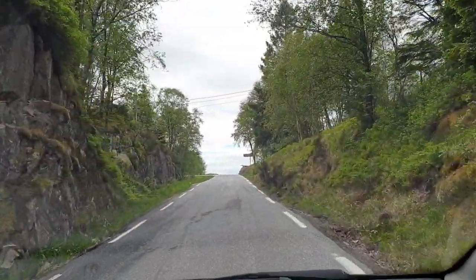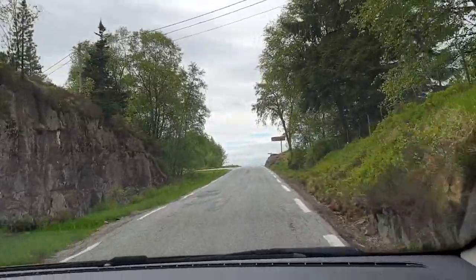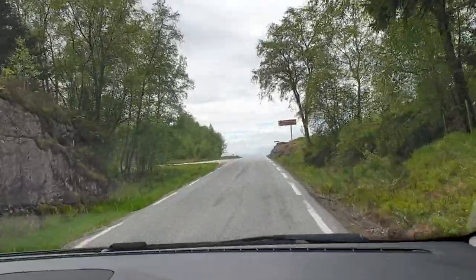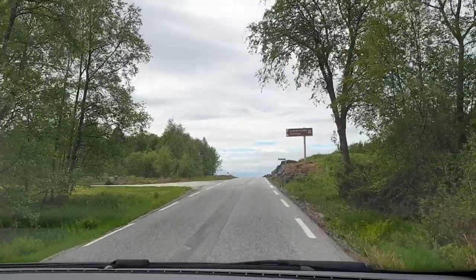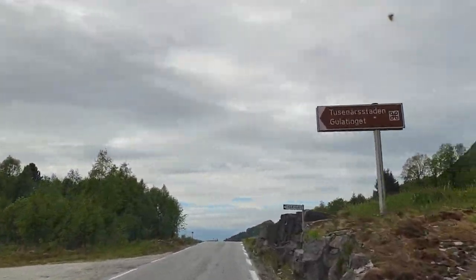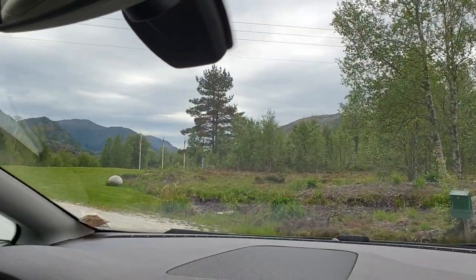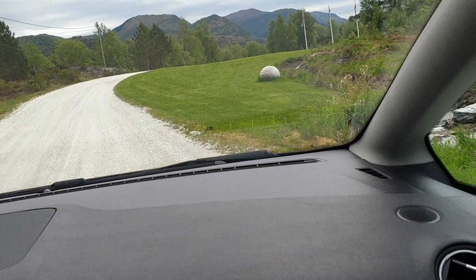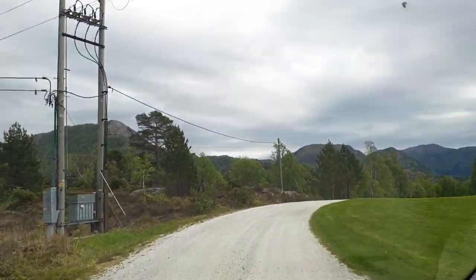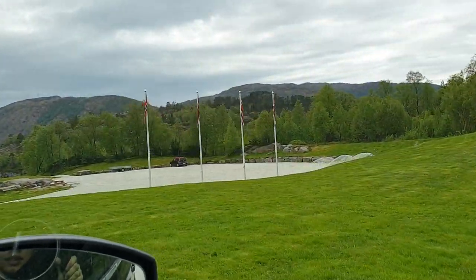Here is the road going to Gulateng. You will absolutely see the mark — it says Tusenorstaden Gulateng. You are going to go to the left, drive to the left, and that's it.